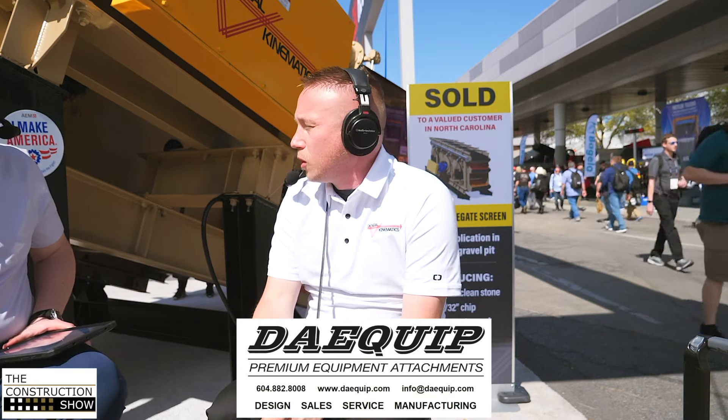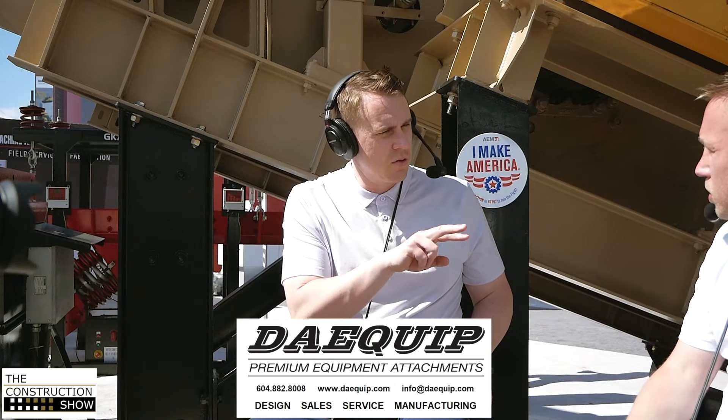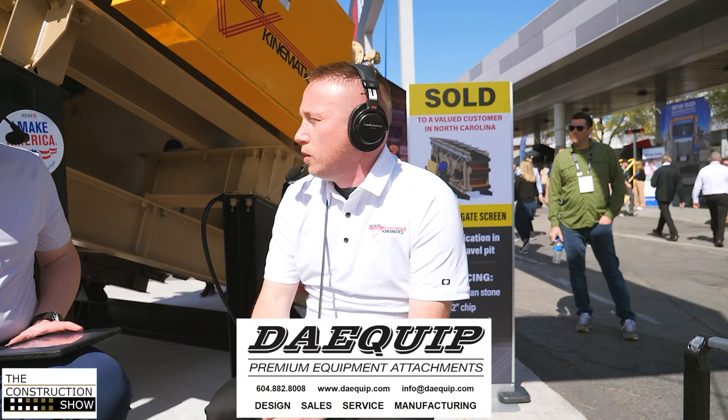Does this come in different deck configurations? This one's a three-deck. We do two, three, and four-deck designs depending on the customer's application. Four decks is really our limitation just out of room, and in my experience there hasn't been much need to go beyond three decks, but we are capable of a four-deck machine. On sizing, we do the industry standard sizes — basically from a five-by-twelve all the way up to an eight-by-twenty-four, maybe a ten-by-twenty-four.